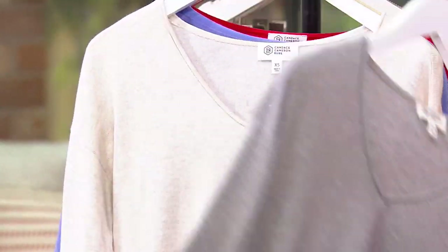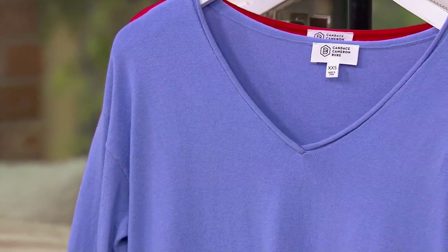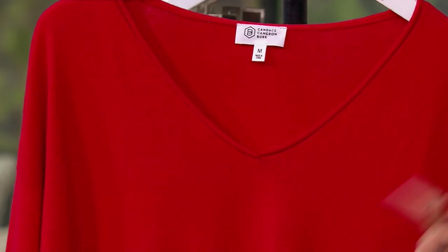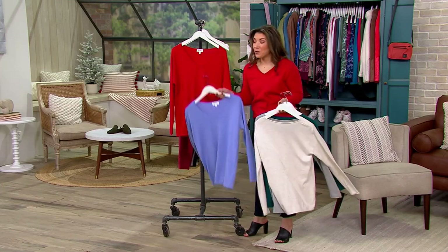Here's your Heather Gray. The Oatmeal Heather — love this look. Here's your Periwinkle — let's bring on some springtime. And then we've got that Berry Red. Get this for Valentine's Day — would that not be so perfect? And it's $34.28.